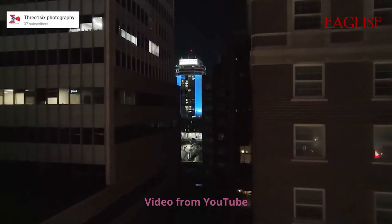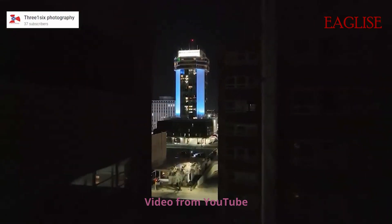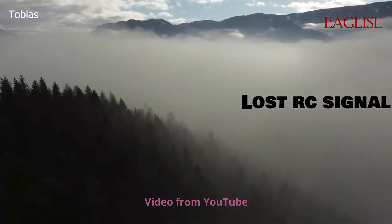You must only fly during the day. Only operators with the relevant license can fly at night. Don't fly when it's foggy — it's not legal and it's not good for your drone.